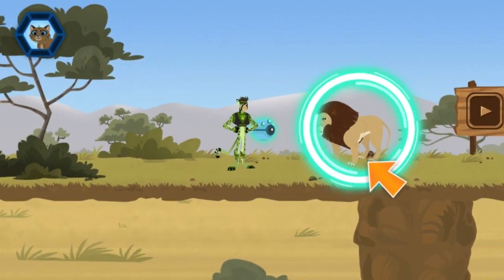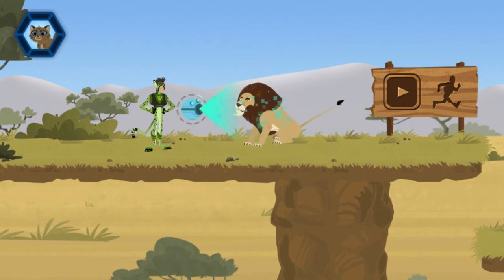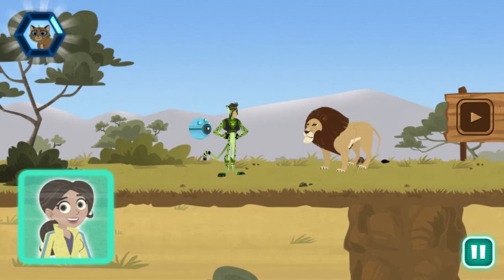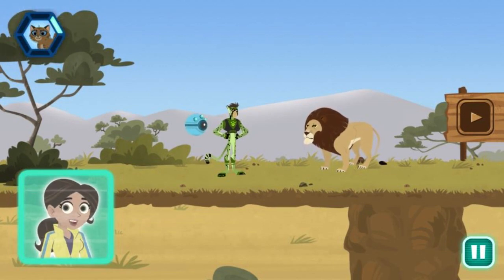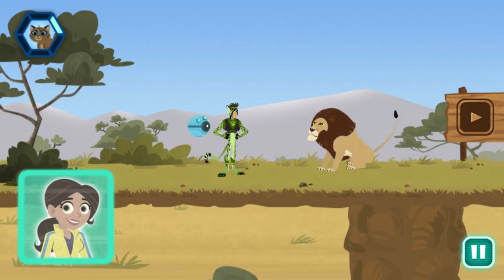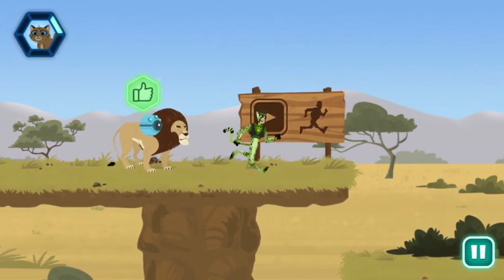Whoa! A lion! Any chance you've seen a lost kitten? Scan now. The scan is showing this lion is excited. They can't purr, but they do make humming or gurgling sounds when content or showing affection. That behavior means the kitten could have gone this way. Awesome! We're headed in the right direction.